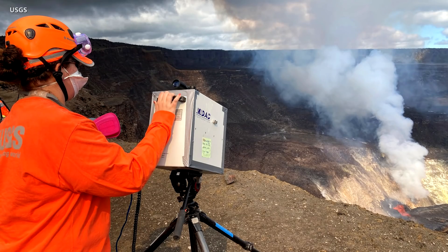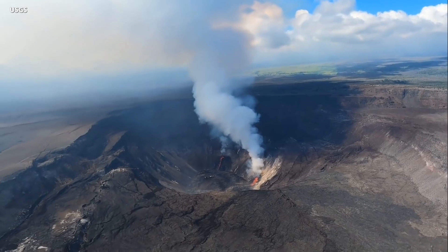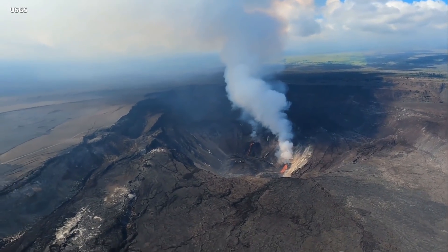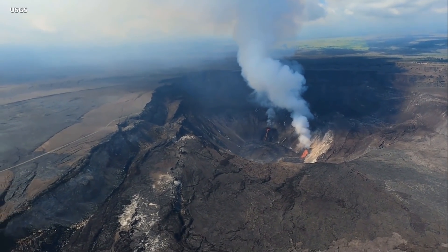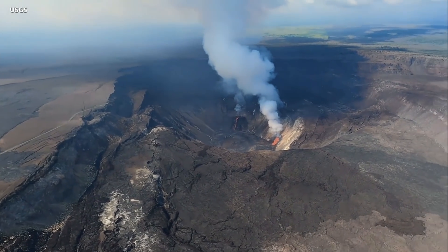Sulfur dioxide emission rates remain high and are now estimated at around 35,000 to 40,000 tons per day, revised upwards from previous measurements. That means VOG is now in the forecast for Hawaii Island, especially in West Hawaii, where the volcanic smog usually drifts.